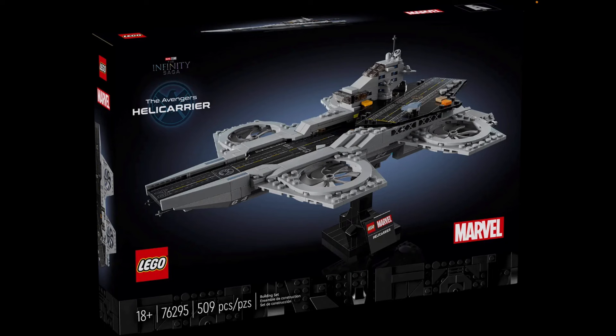It's ridiculous because this set has 509 pieces and it's $80. This set could have been like a $50 or $60 set — maybe $50 is a better fit. It's just too much. I am not a fan of how Lego is being too greedy with their prices.